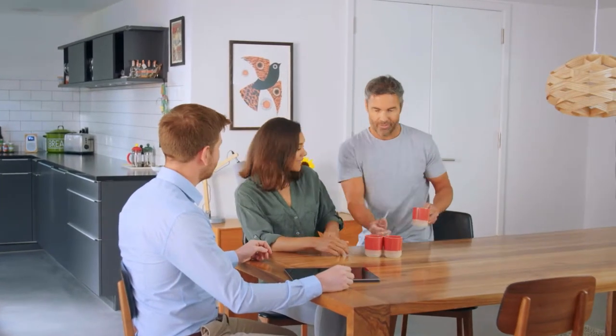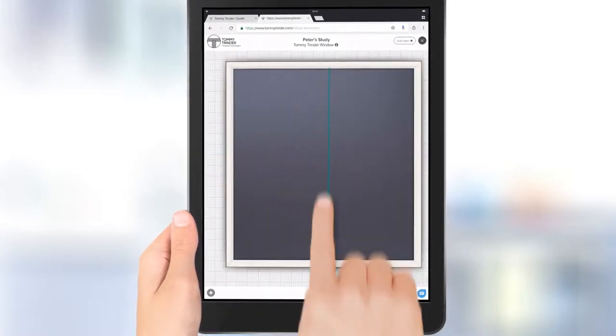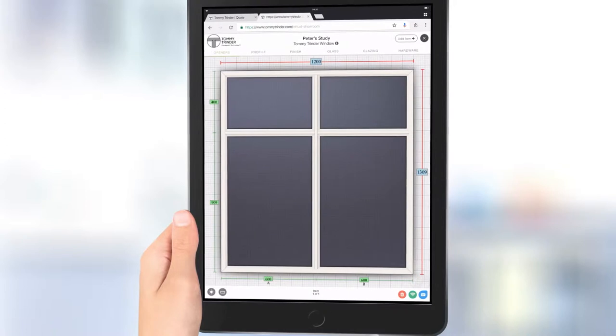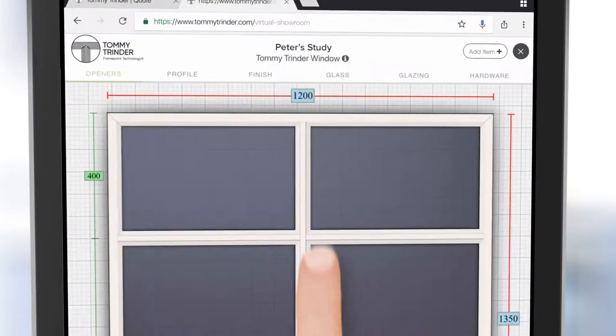Selecting new windows and doors for your home is an important decision and we understand you'll want to get the look and feel just right. As simple as sketching on a pad, our unique virtual showroom application allows you to draw your new windows and doors in real time, pricing as you go.